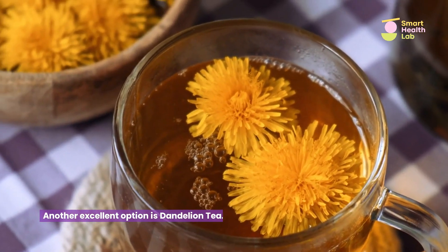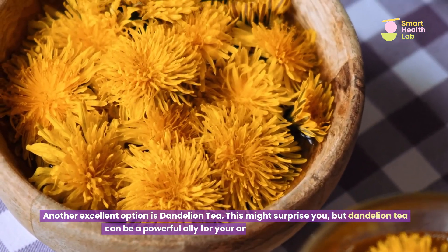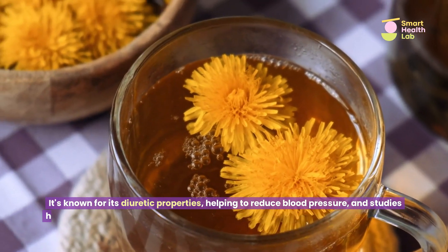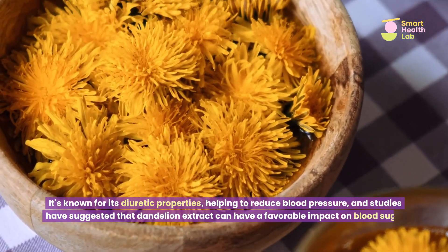Another excellent option is dandelion tea. This might surprise you, but dandelion tea can be a powerful ally for your arteries and blood sugar. It's known for its diuretic properties, helping to reduce blood pressure, and studies have suggested that dandelion extract can have a favorable impact on blood sugar levels.